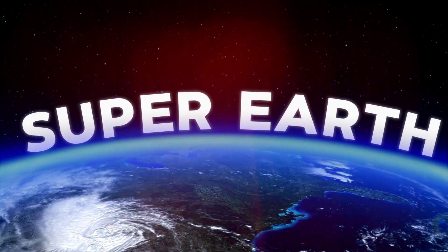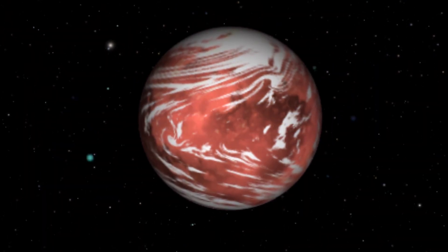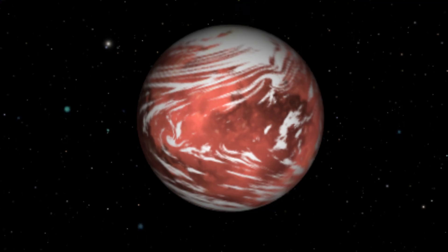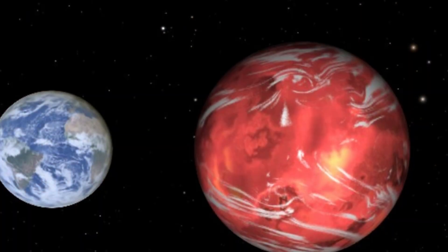We will answer questions like: what is a super-Earth? How was it discovered? What makes it potentially habitable? And what are the next steps for exploring it? So stay tuned and get ready to learn more about this fascinating new world.